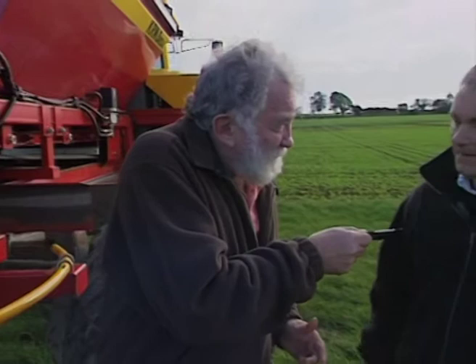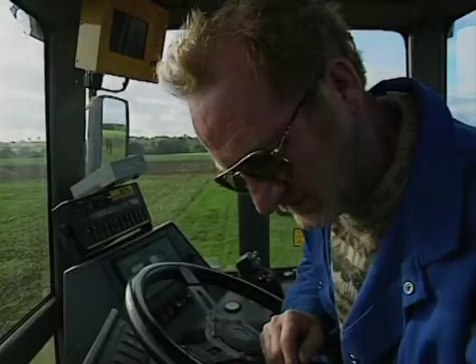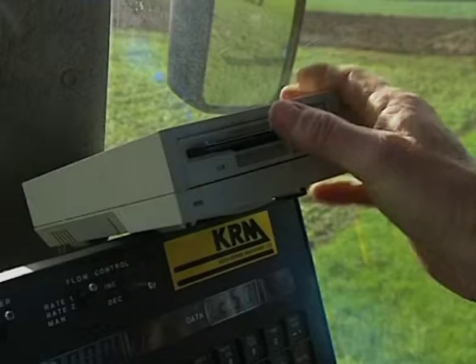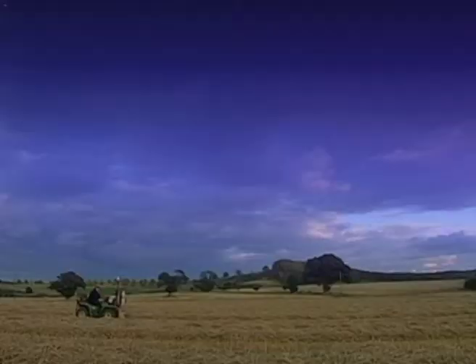All the information about this field — the good bits, the not-too-good bits, and the bad bits — are on this disc. This goes into the machine, and it translates the information off the disc into the computer on the machine and variably applies the fertiliser. And how does it know where it is? That's the magic of the satellite — global positioning.